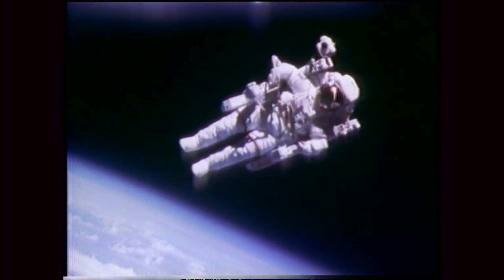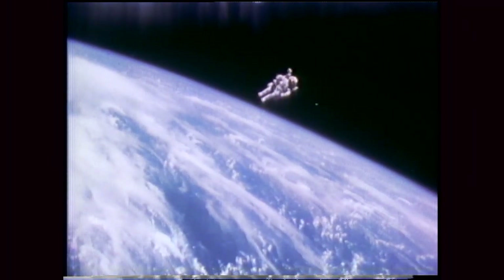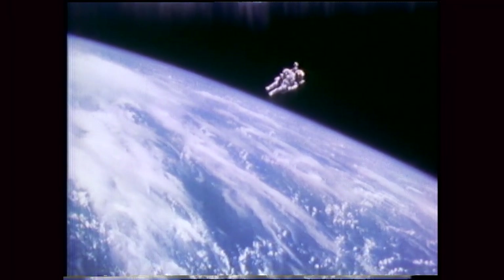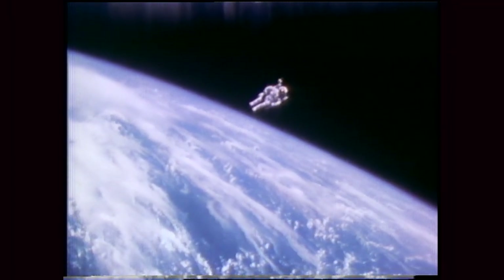Here I am backing out to 150 feet and coming back in, and then out to 300 and coming back in. This is approximately the same sort of translation that the folks on the next mission — the Solar Maximum repair mission — will be faced with in moving from the orbiter over to the Solar Maximum spacecraft.